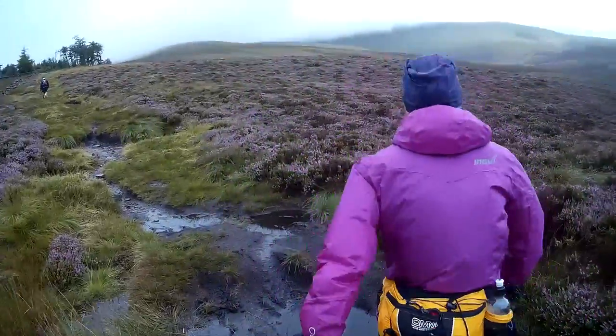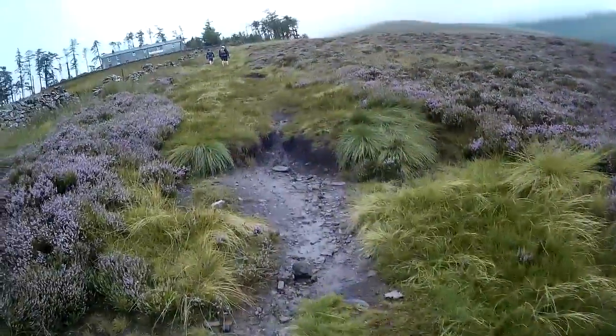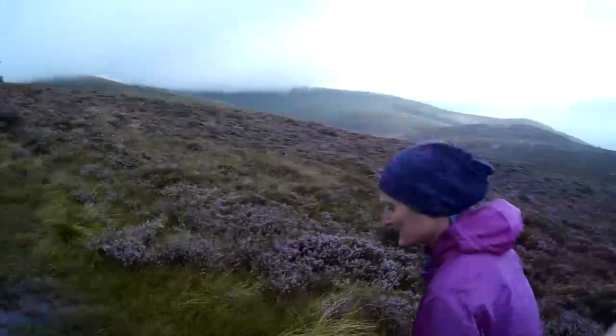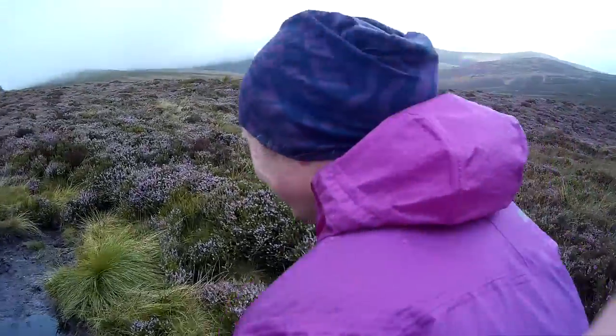Do you think they'll be out cheering us on as we go past? Of course! Yeah, we turn left and follow the wall in front, which brings us round to the end of the valley — where you went wrong last time. Thank you, Gaynor, thanks for pointing that out.